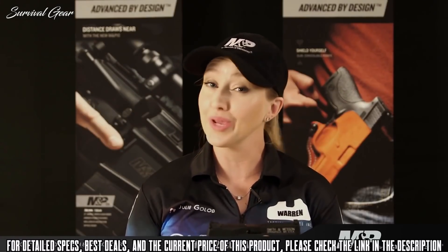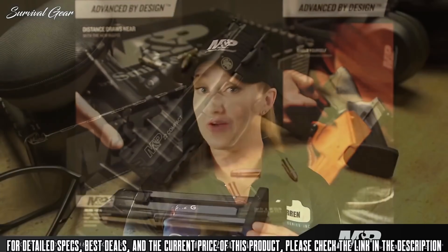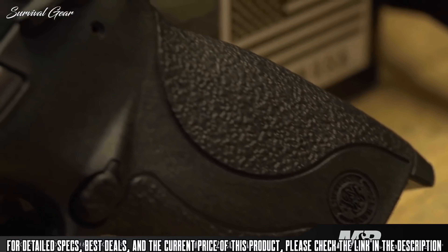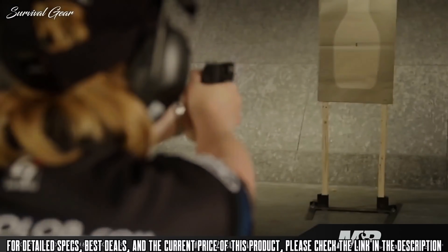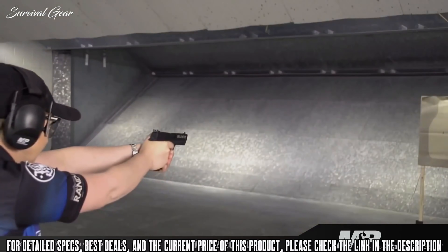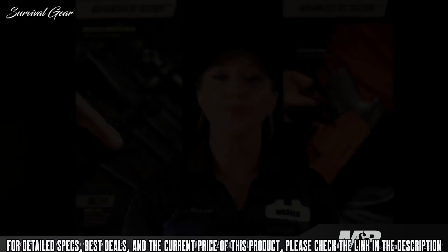The gun also features an internal lock, magazine safety, and a 3.5-inch threaded barrel. The M&P 22 Compact comes standard with two 10-round magazines, and it features a comfortable, slim, ergonomic grip. It's a great option for both accomplished shooters and new shooters as you go to the range to train or just have fun plinking. For more information about the new M&P 22 Compact, visit smith-wesson.com.